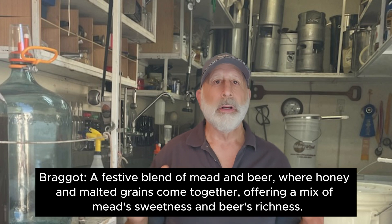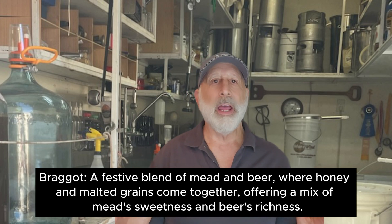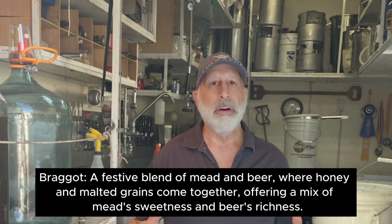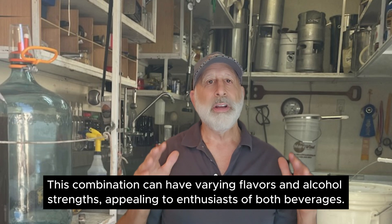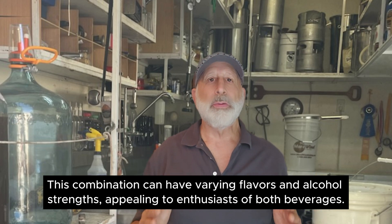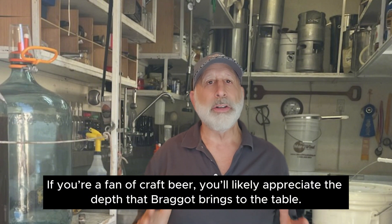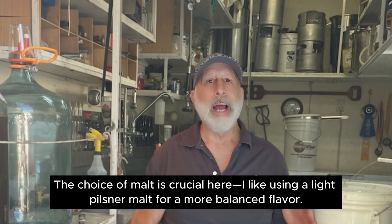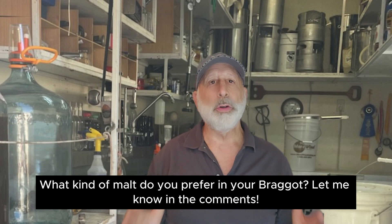Next up, one of my favorites, Bragget — a festive blend of mead and beer, where honey and malted grains come together, offering a mix of mead's sweetness and beer's richness. This combination can have varying flavors and alcohol levels, appealing to enthusiasts of both beverages. If you're a fan of craft beer, you'll likely appreciate the depth that Bragget brings to the table. The choice of malt is crucial — I like using a lighter Pilsner malt for a more balanced flavor. What kind of malt do you prefer in your Bragget? Let me know in the comments.